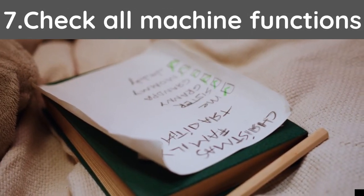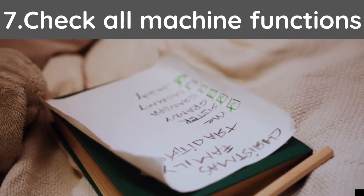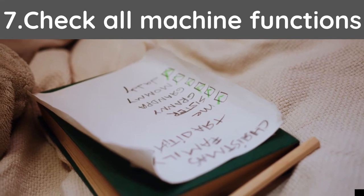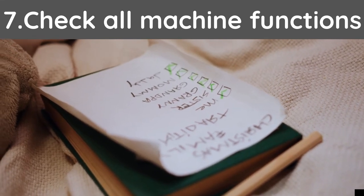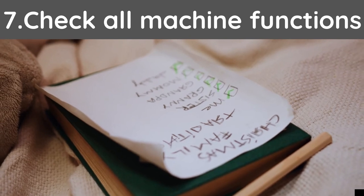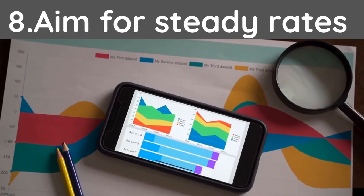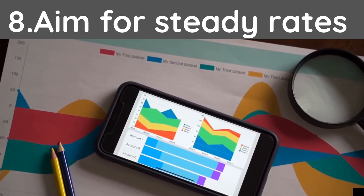Tip number seven: check all machine functions. This is what you want to do before purchasing any new or used machines. Make sure that every button and every function works on your machine. One malfunction can be the difference between making a sale or losing a customer.